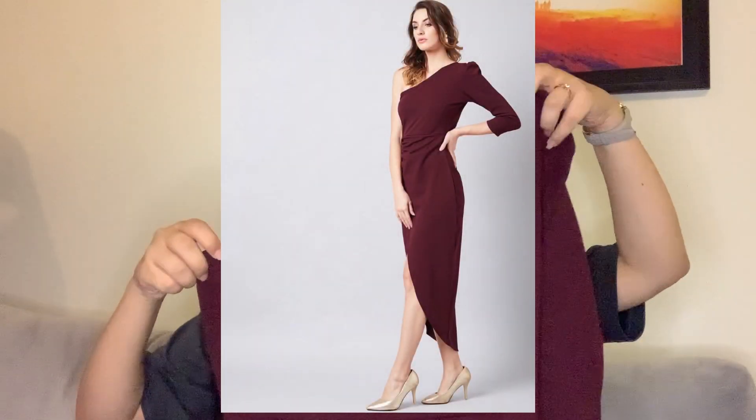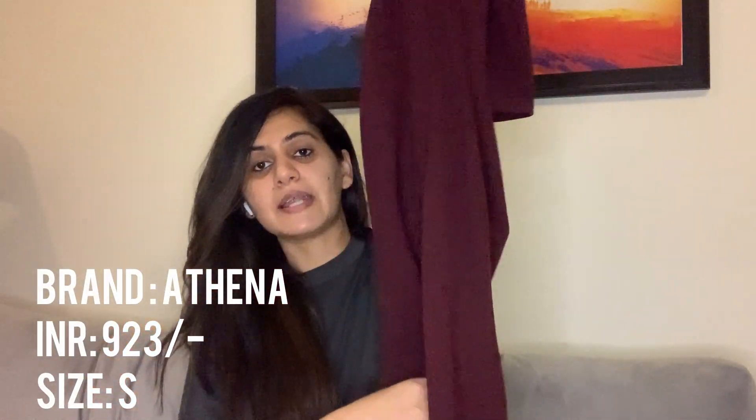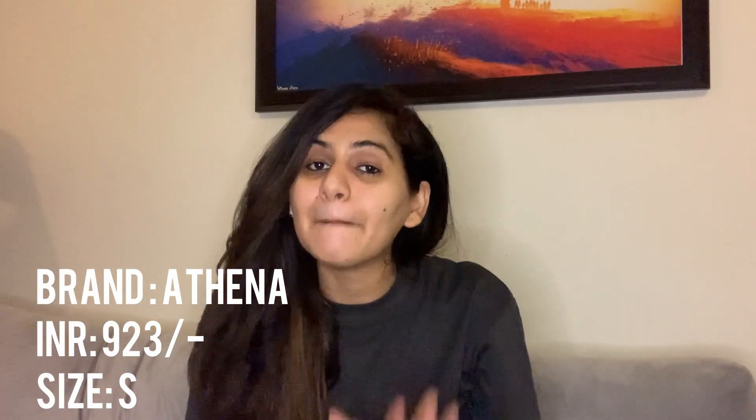Starting with this beautiful wine-colored dress — it's a one-shoulder dress with a three-quarter sleeve on one side and off-shoulder on the other. It's a full-length dress with a front slit. I haven't styled this dress yet, so let me give you a very honest review about it.